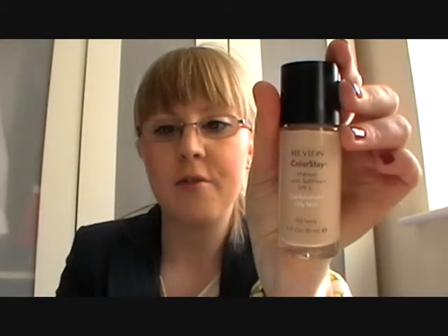I'll just apply that to my T-zone. I then apply my foundation, which is a Revlon ColorStay in Ivory, and I use my Sigma foundation brush to apply that.